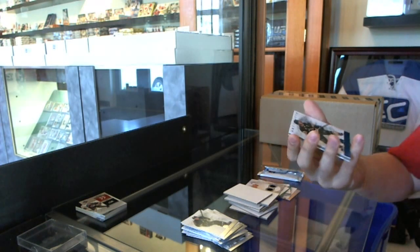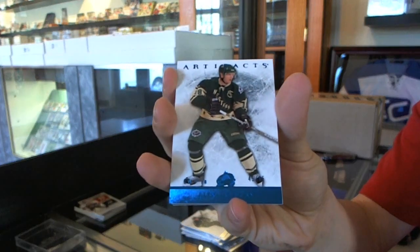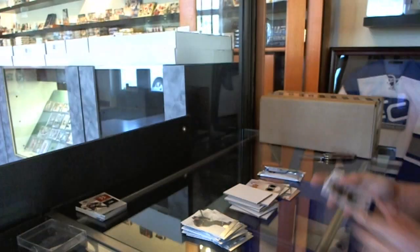We've got a blue parallel, number to 85, Alex Tanging.